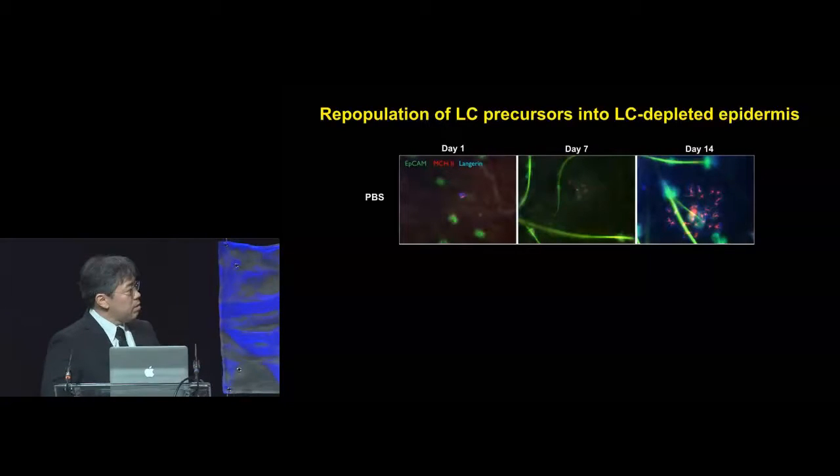These cells acquire gradient levels of Langerhans and EpCAM, and by day 14 after application, they have acquired the Langerhans cell phenotype.